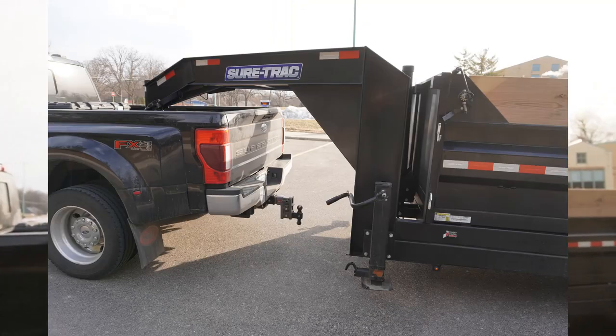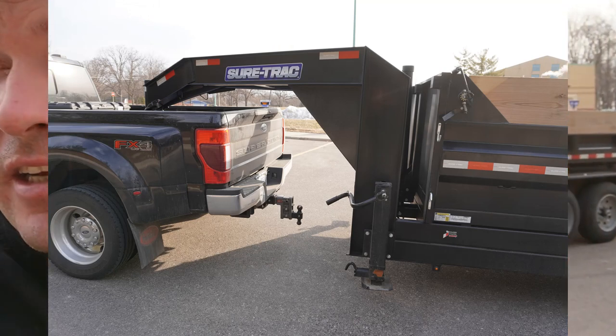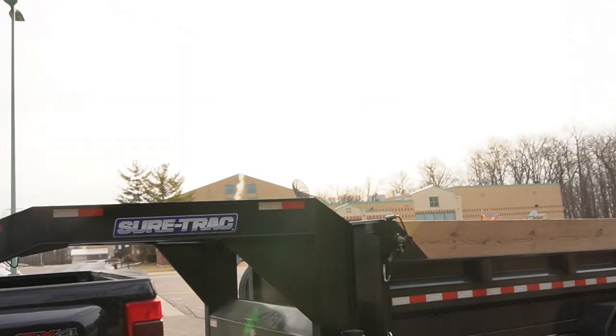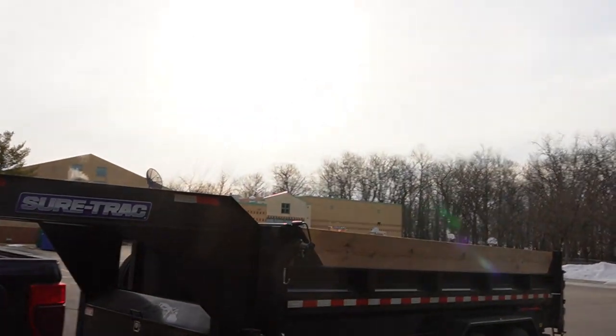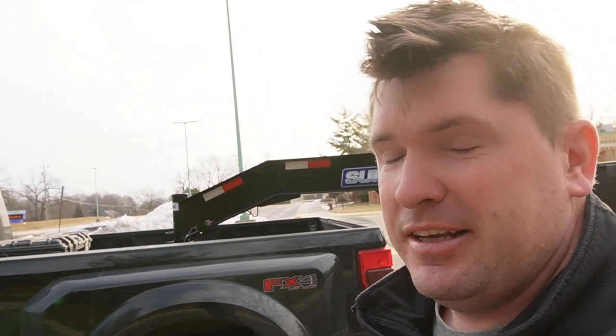I even had one guy say, 'Dang, you made that corner.' And that's the 450 turning radius plus the gooseneck. With a gooseneck you can go all the way over to where it touches the cab — you're not worried about hitting a tail light or jackknifing like you would with a bumper pull. That is great.